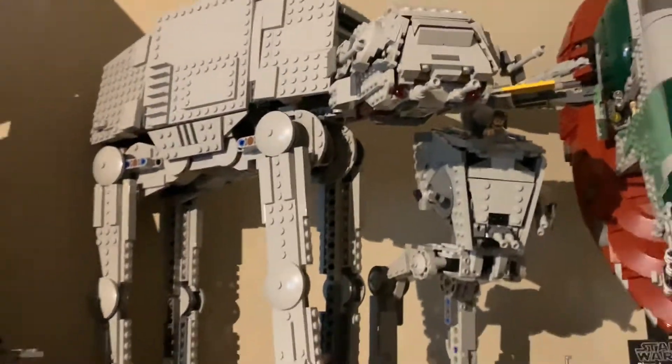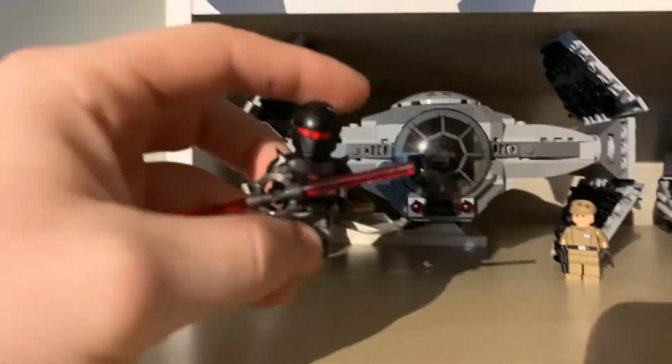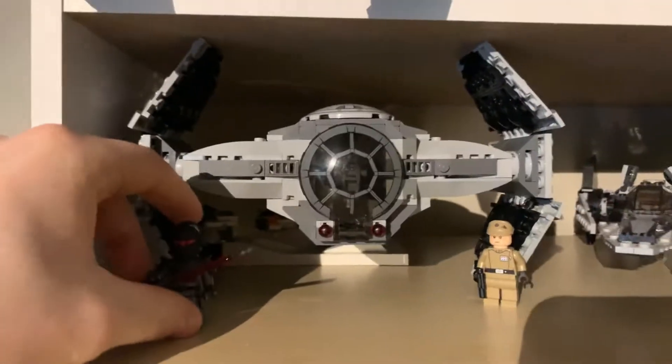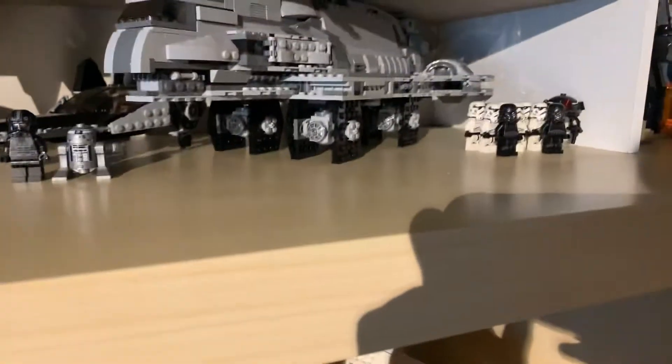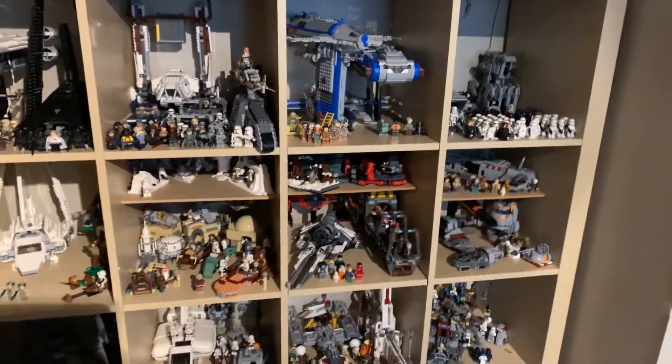I got the AT-AT — I think that was in a previous video. I also bought this set on eBay mainly for the Inquisitor, but it's a cool set. I had it before but it was kind of disassembled, and I rebuilt it when Episode 3 of the Mandalorian came out.